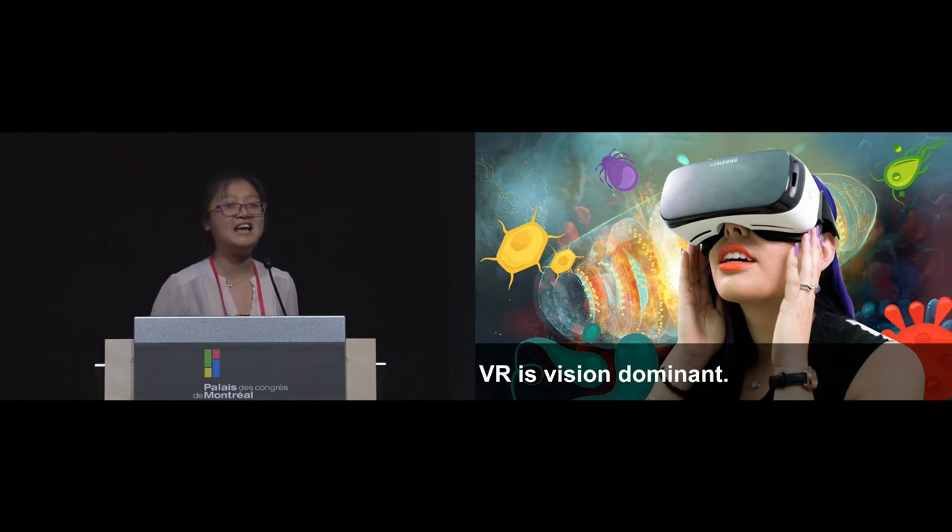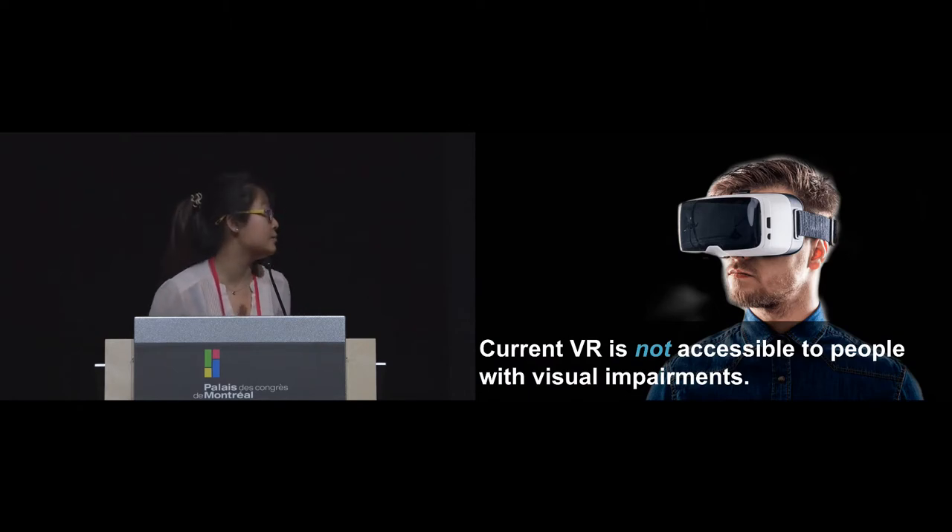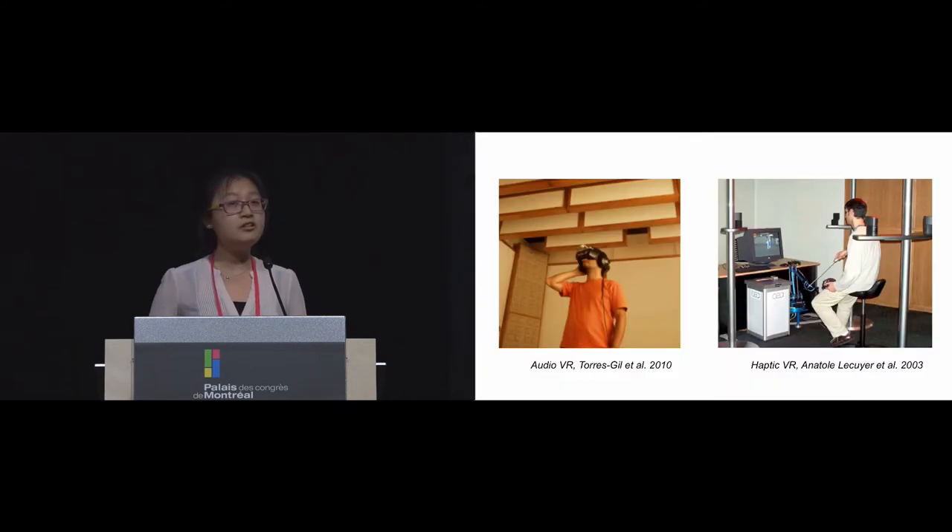Talking about virtual reality, everyone knows how impressive it can be in changing and improving people's lives. However, the current VR technology mainly relies on generating realistic visual feedback to create an immersive experience. It is very vision-dominant, and it is not accessible to people with visual impairments, which prevents them from benefiting from this very important class of emerging technology.